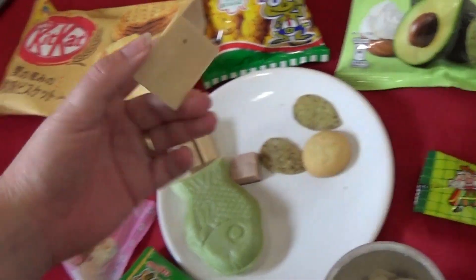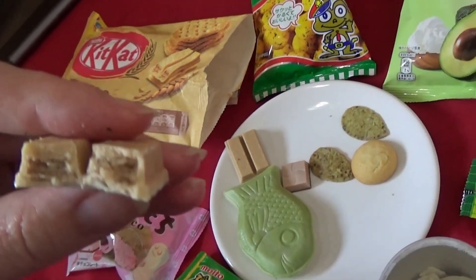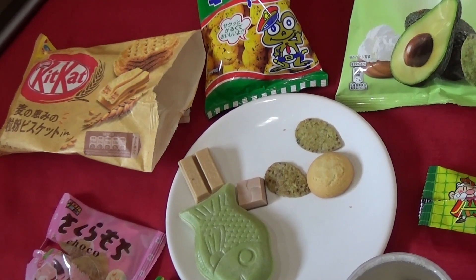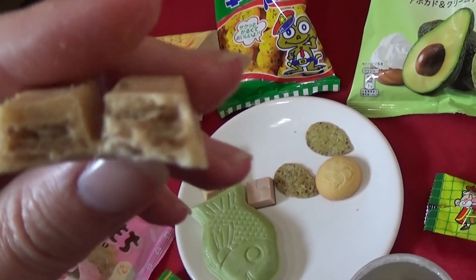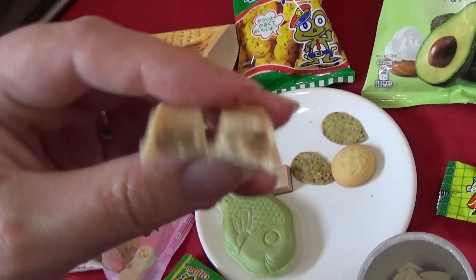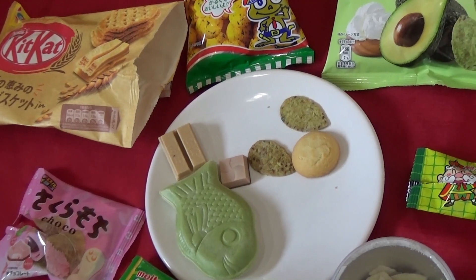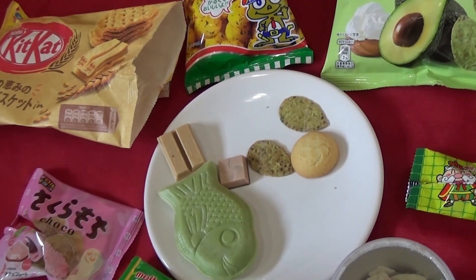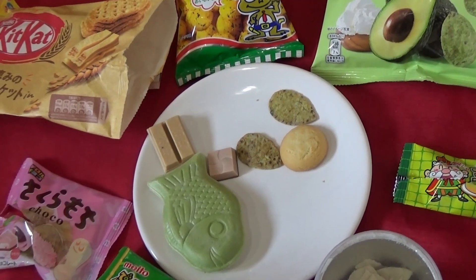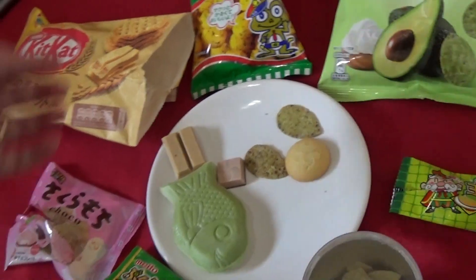Let's try the Kit Kat — so this is the wheat biscuit flavored Kit Kat. That is as described — that is a wheat flavored, wheat biscuit Kit Kat. It's really nice. Sometimes you're like, how are you going to pull off this flavor? I don't believe you. And then they do, and you're like, is this witchcraft? How are you doing this? That's really nice.